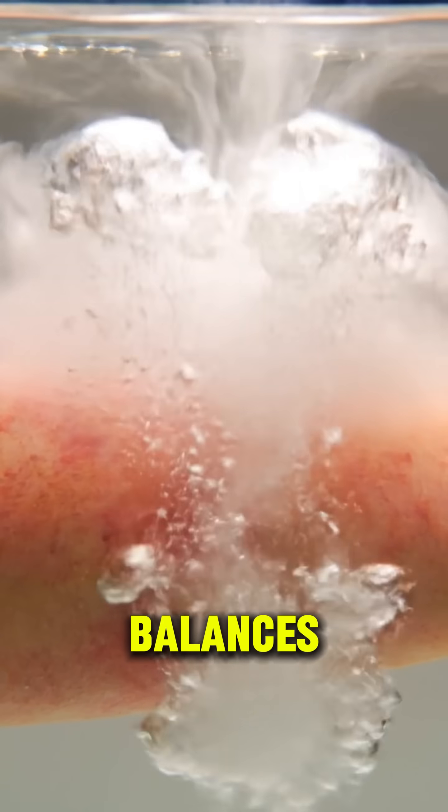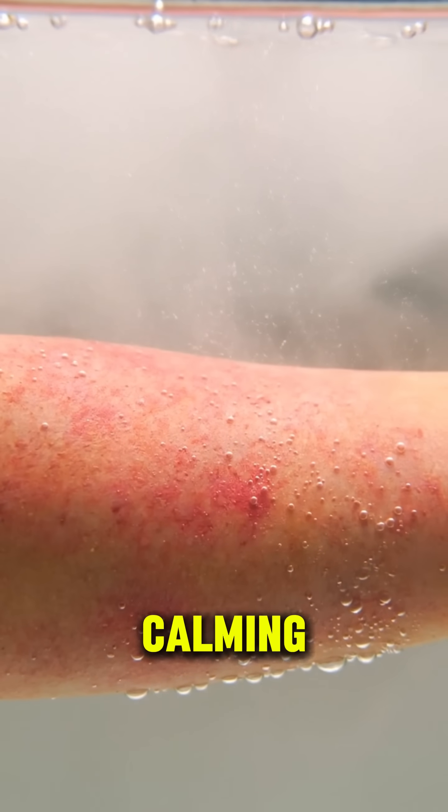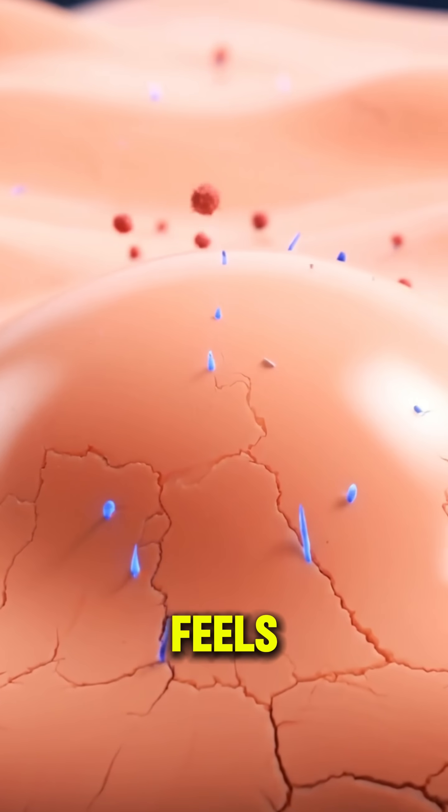Baking soda balances skin pH, easing itchiness and calming eczema naturally. As inflammation fades, your nerves rest and your skin feels restored.